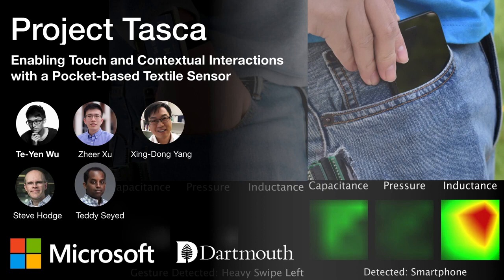Hello everyone. I am Dan Wu from Dynamics College. I present Project TESCAL, enabling touch and contextual interaction with the pocket-based TETA sensor. This is the work I did last year at Microsoft Research as an intern.